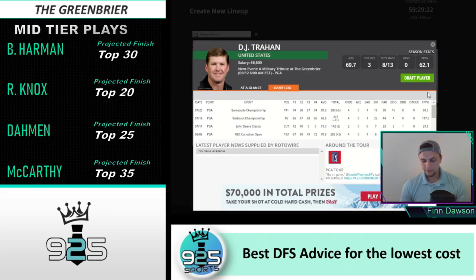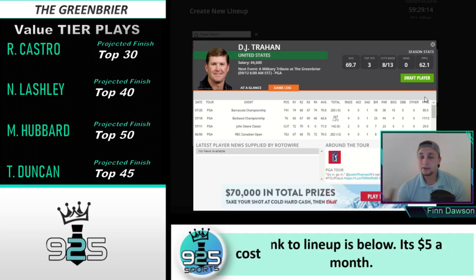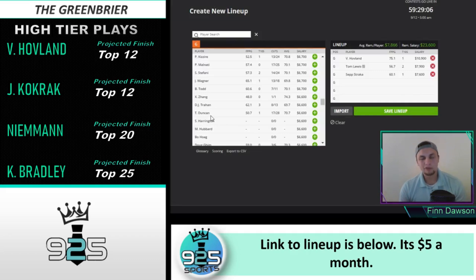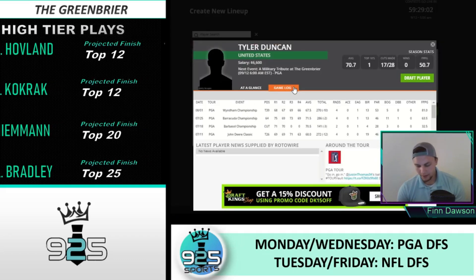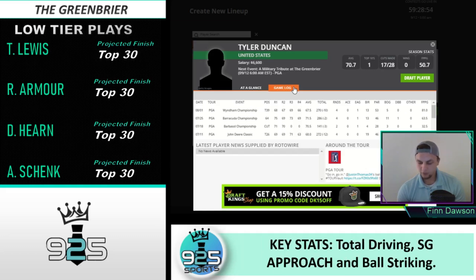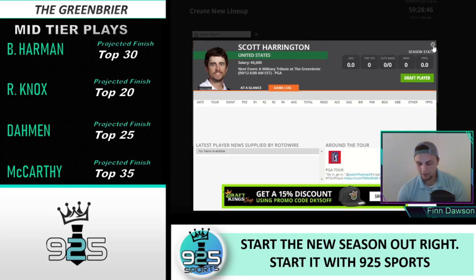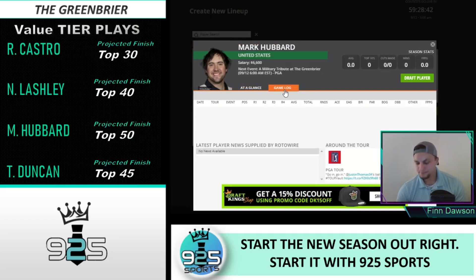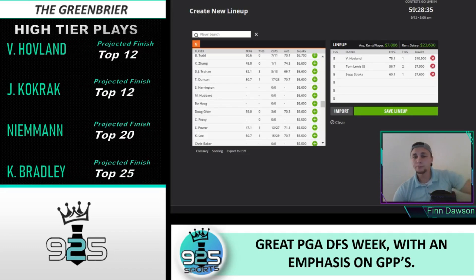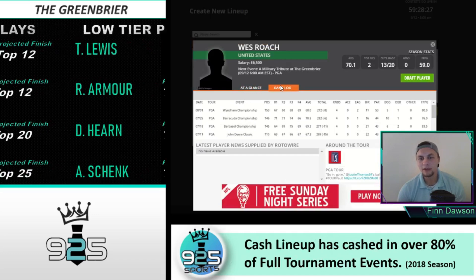Brandon Todd did have a T6 finish here back in 2015. DJ Trahan — we played him a good amount before he got injured, and once he recovered we played him again. He's typically a pretty accurate driver and also gets it done in total driving — definitely worth a GPP play. Tyler Duncan finished T39 here last year. He's also an accurate driver — 14th in that stat — and top 50 in total driving and ball striking. Don't mind him at that price point. Scott Harrington played pretty well down the stretch of the Korn Ferry Tour. Mark Hubbard made seven straight cuts on the Korn Ferry Tour, while Harrington made four straight cuts — I'm bringing up Korn Ferry Tour results because those are the most recent events we have to look at.